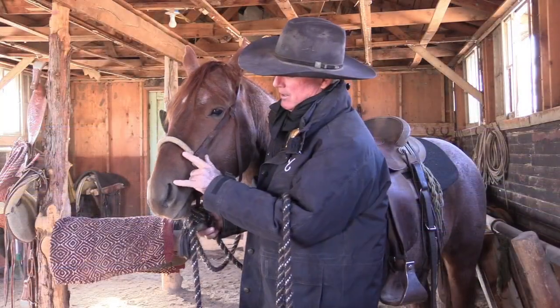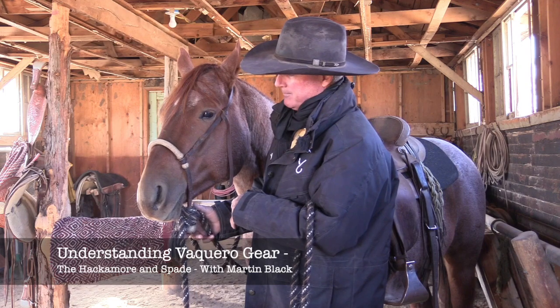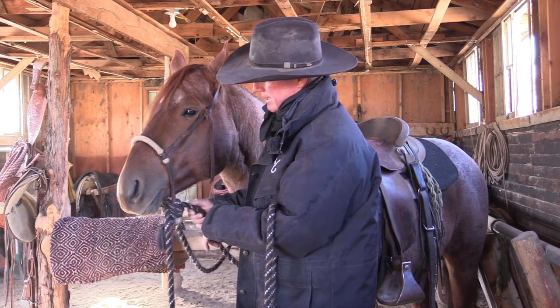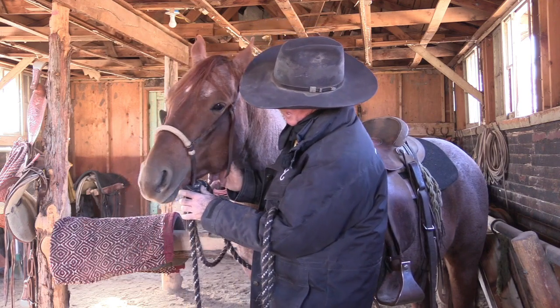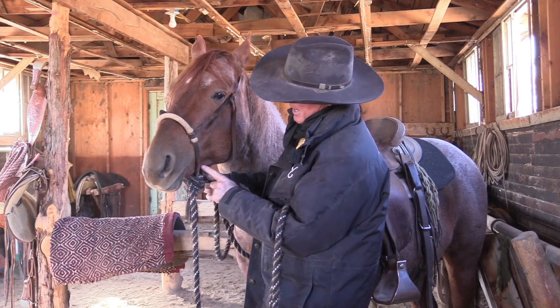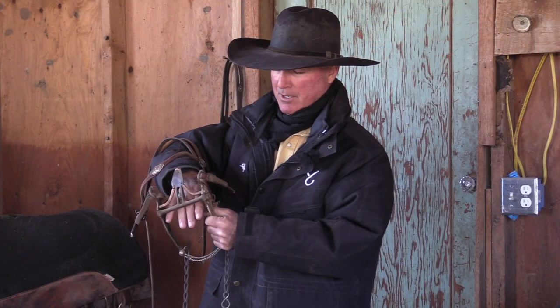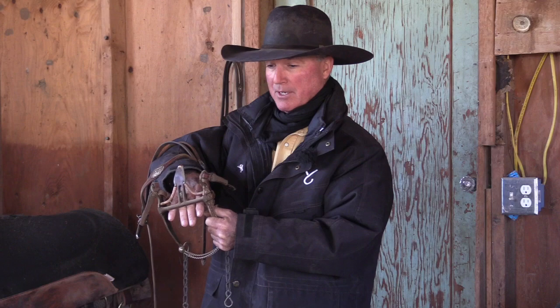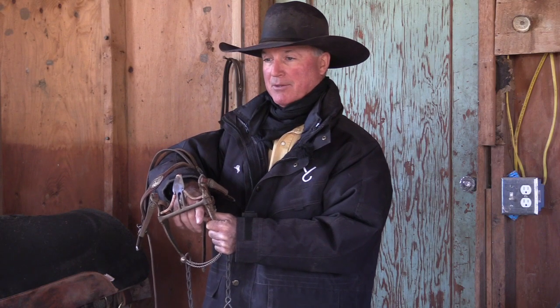The Vaquero style of riding and training horses can seem overwhelming, especially if you're not familiar with the gear being used. In this segment, Martin Black discusses the fit and function of both the hackamore and the spade bit. Understanding how these pieces of traditional equipment are designed to work is essential before you would use them on your horse.